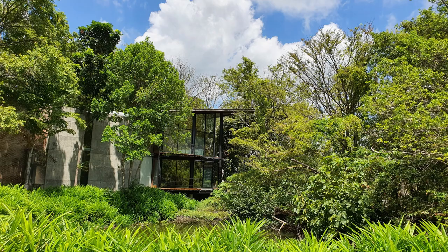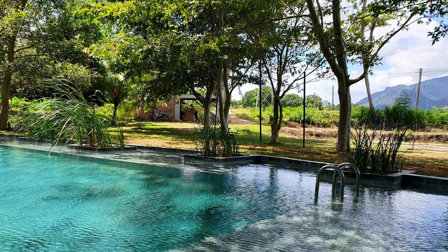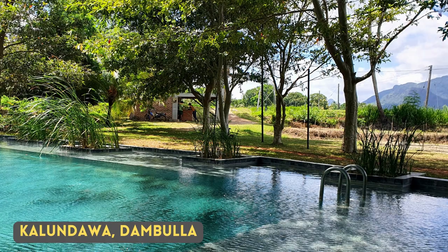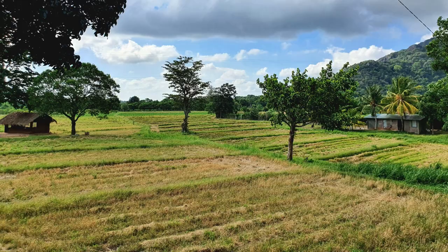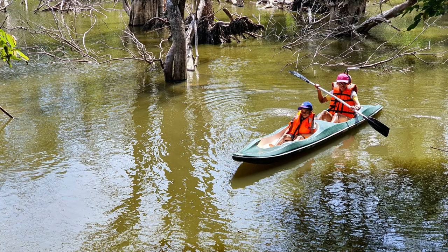I have not seen the Crested Tree Swift. You can find this fellow throughout Sri Lanka, except in the high hills. One such place you can see them is Dambulle. These are some of the pictures from a trip there, in Dambulle.